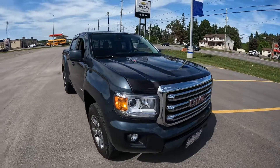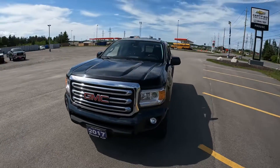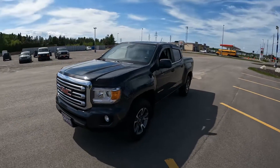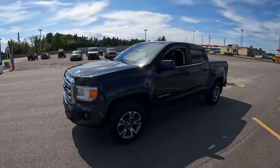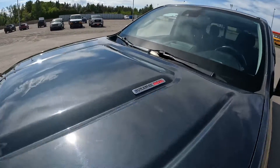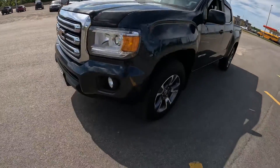Stock number 11818A is this awesome 2017 GMC Canyon SLE Crew Cab with the 5-foot box. What's unique and cool about this one is it has a Duramax diesel engine underneath that hood.